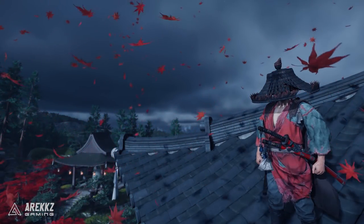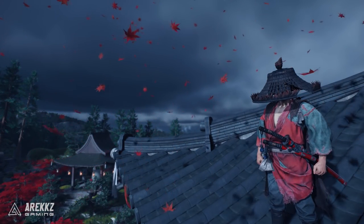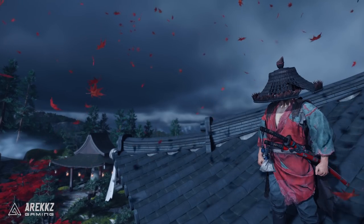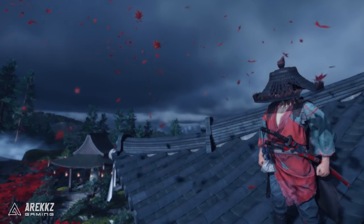Hey, what's going on guys, Arix here. Welcome back to another video for Ghost of Tsushima — this one should be a super quick one and it is completely spoiler free. This is just a nice chance to see some of the beauty that is in this game. I want to put together six awesome locations you can visit to take some really nice photos.